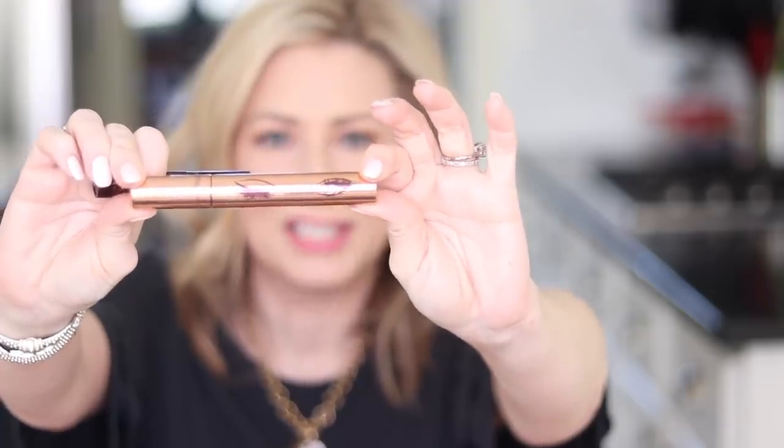Sticking with Charlotte Tilbury — sorry Charlotte — her mascaras are horrible. The packaging is really pretty, the little eyes and beautiful coppery rose gold packaging, that's about all I can give it. I tried the Legendary Lashes Volume 2 and the Full Fat Lashes — this is a travel size. They flake, they smudge, they go all over. Just no. It doesn't matter how big and fat the Legendary Lashes made my lashes — I don't need it on my face. There are so many great mascaras out there that if it's not working I don't give it a second chance.